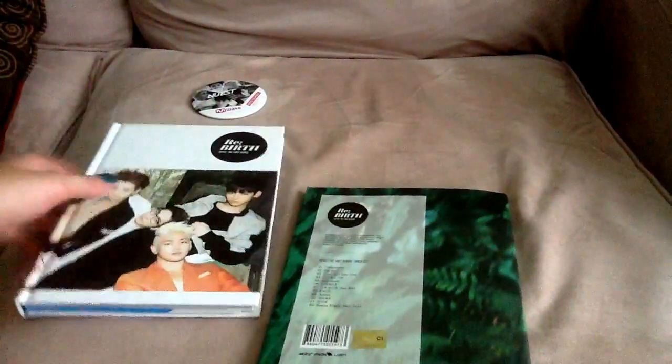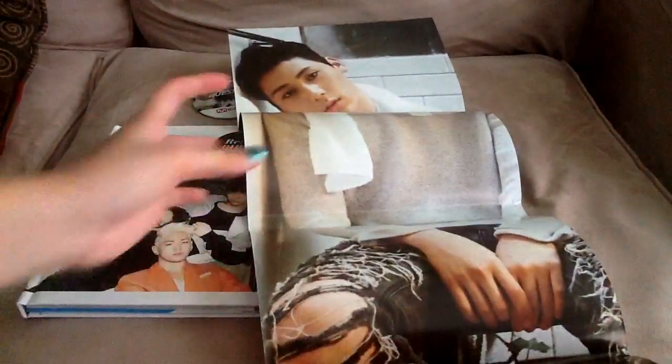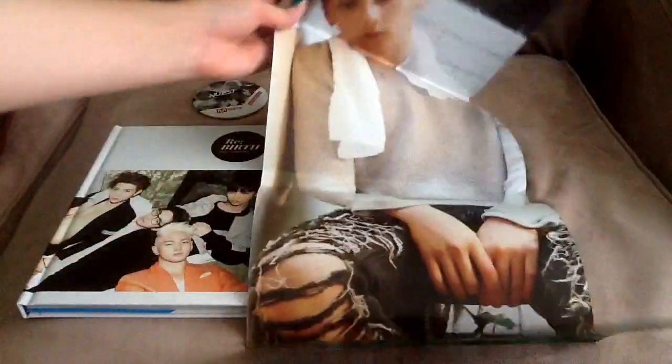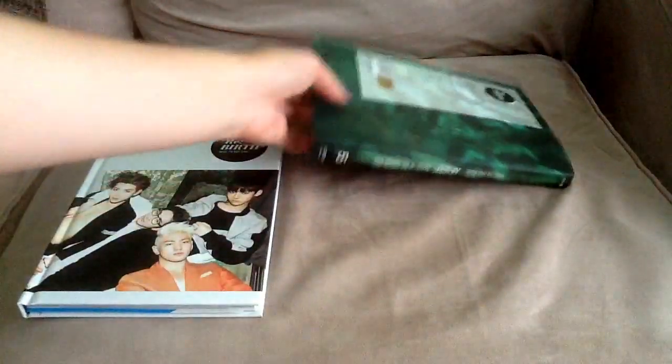NU'EST albums all look really nice on a shelf. It's still a full-length album — their first full-length album. It has 12 tracks on it. You get a random member poster, and I got Minhyun, which I was sort of bummed about because I am JR biased. But it's not like I'm ever going to use this as a poster anyways — it's going to stay in the album, so it doesn't really matter.